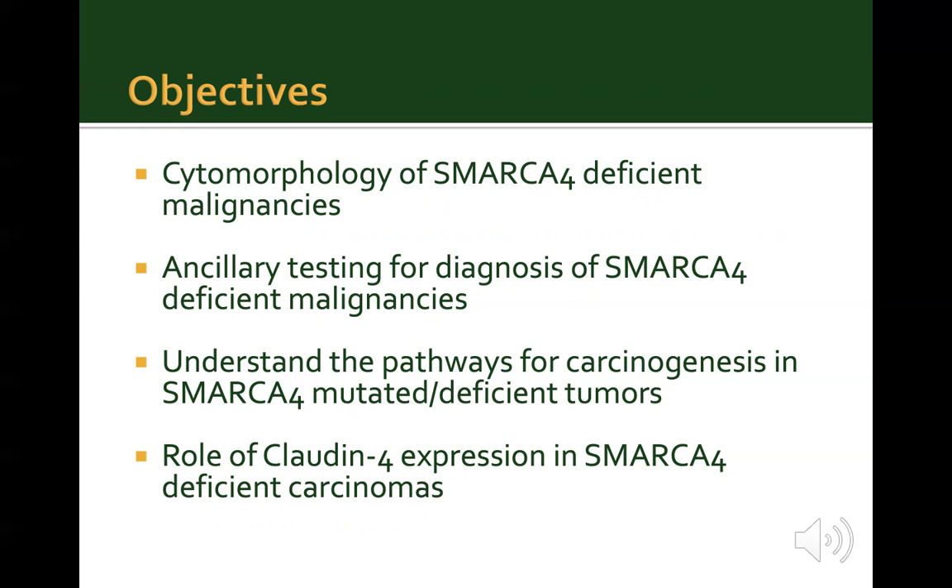The article also provides a literature review detailing thoracic malignancies with SMARCA4 mutation or deficiency. The objectives of this e-journal presentation are to understand the possible cytomorphology of SMARCA4-deficient malignancies in body fluid analysis, to learn about ancillary tests including special tests, immunohistochemistry, and molecular tests that can help in making this diagnosis. We will also cover the two distinct pathways of carcinogenesis in SMARCA4-mutated tumors, and learn about claudin-4 protein expression in SMARCA4-deficient carcinomas.